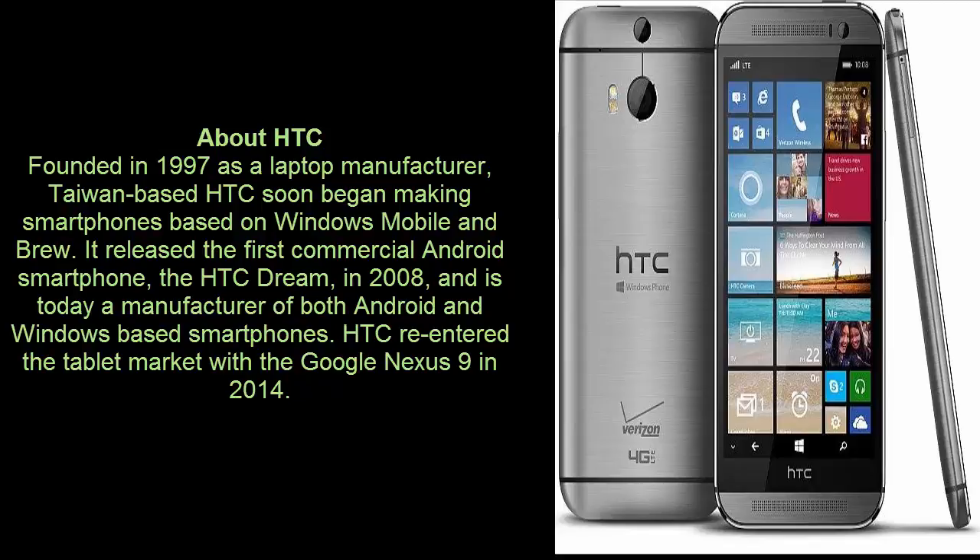About HTC: founded in 1997 as a laptop manufacturer, Taiwan-based HTC soon began making smartphones based on Windows Mobile. It released the first commercial Android smartphone, the HTC Dream, in 2008, and is today a manufacturer of both Android and Windows-based smartphones. HTC re-entered the tablet market with the Google Nexus 9 in 2014.